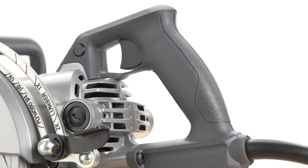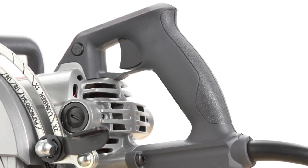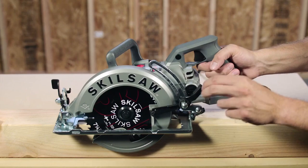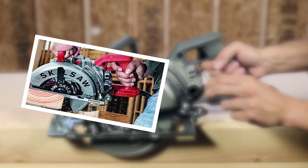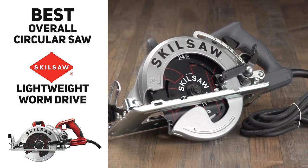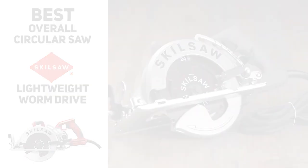Other cool features include a soft ergonomic grip that provides all-day comfort, so in addition to the lack of arm fatigue, your hand and wrists won't be feeling it either. It's got a ready depth adjustment that makes changes to cutting depth quick and easy, and an anti-snag lower guard that protects the blade when not in use and prevents snagging while cutting thinner materials for extra safety. So if you're looking for the best circular saw overall, the SkillSaw Lightweight Worm Drive Circular Saw could be a great option for you.